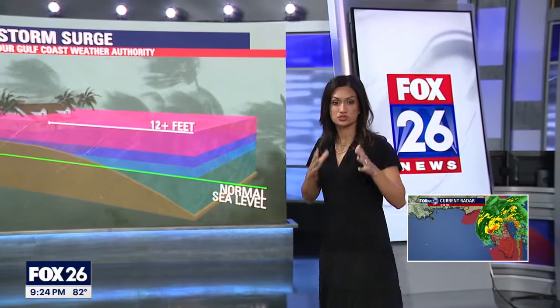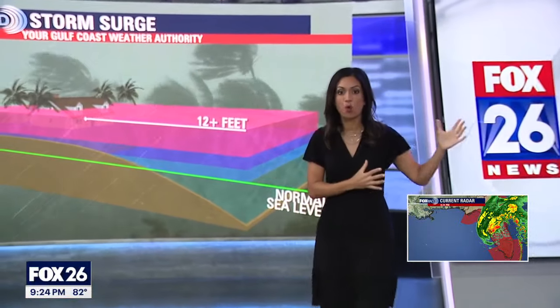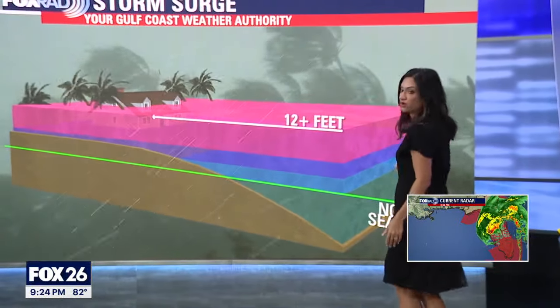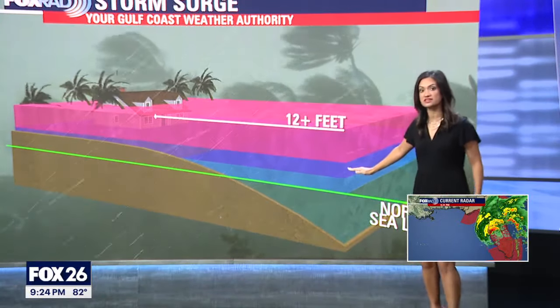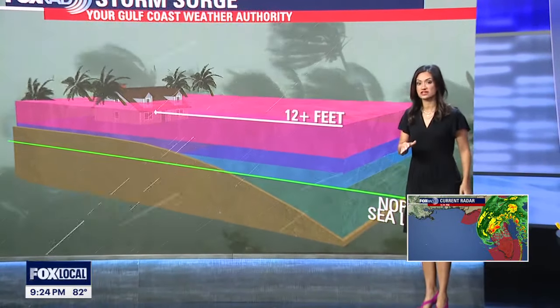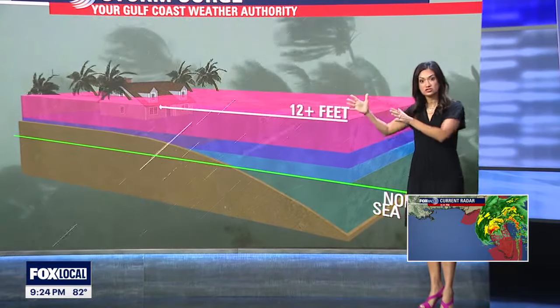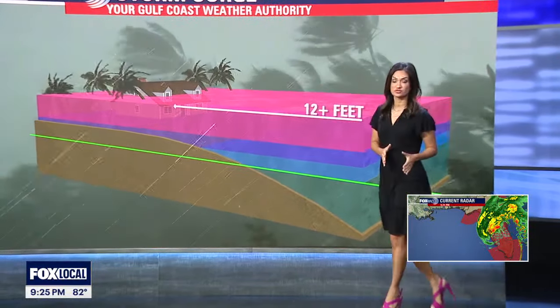It's really hard to fathom just what kind of destruction Hurricane Milton will bring to the Gulf Coast. We're not just concerned about wind, but also storm surge — basically the wall of water that comes with the storm. This graphic shows the normal sea level, and what we're expecting is 12 feet or even higher of storm surge in parts of the Florida Gulf Coast.